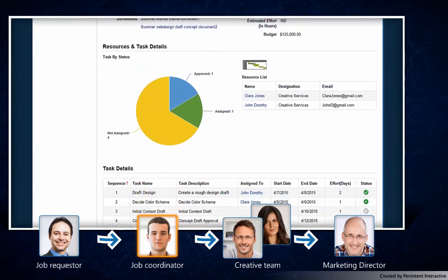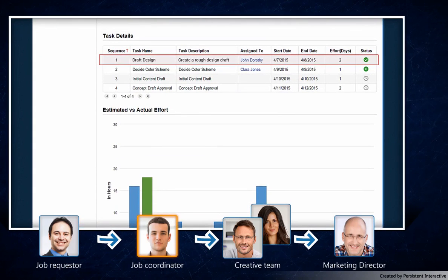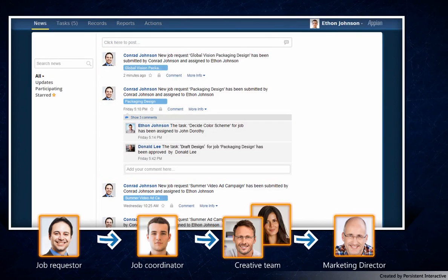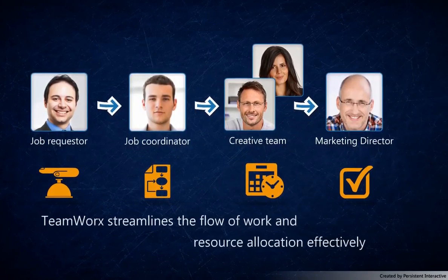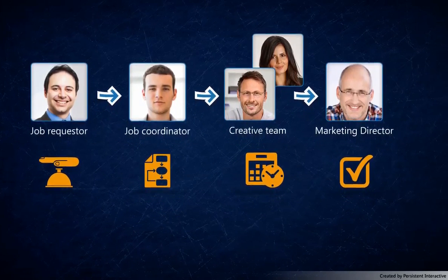Next, the Teamworks app pushes the task completion update to Ethan. Ethan can see that John's task is complete and is able to constantly monitor the progress of the project. All stakeholders see the project's status updates and task updates in the news feed. That's how easy work can be. We just saw how the Teamworks app on Appian streamlined the workflow for the sales and the creative team to plan their project and allocate resources effectively.